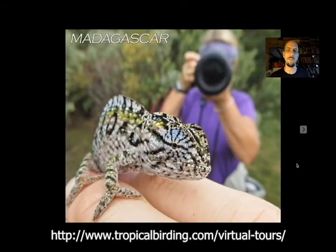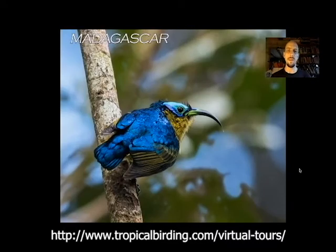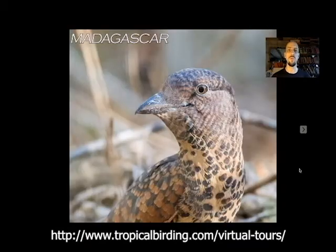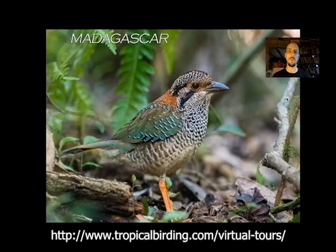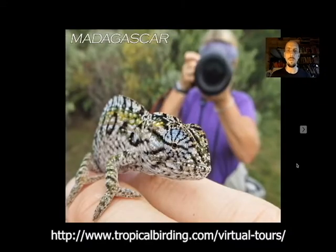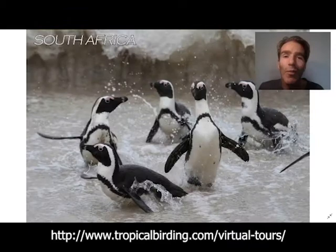Madagascar is just full of wildlife — endemic families: the Acides, the Mesites, the Malagasy Green Bulbuls, Cuckoo Roller, the Vangas, the ground rollers, lemurs — cool, funky creatures. It's just a joy to visit Madagascar. Wonderful birds. They're very comical, really fun to watch.